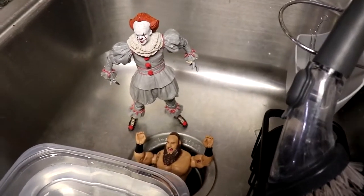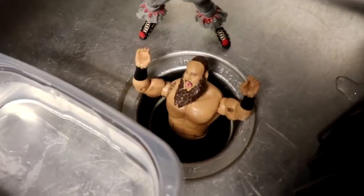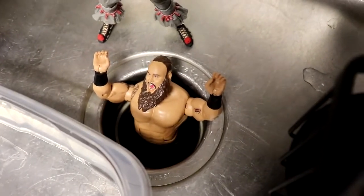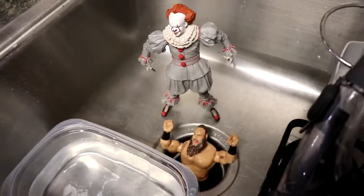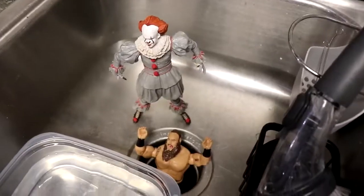We do have Pennywise right here with Braun Strowman in the garbage disposal. Don't think I'm going to be turning it on — maybe we'll get crazy one day, I just don't want to break the garbage disposal. Pennywise has put Braun Strowman into the garbage disposal — very unfortunate things for Braun Strowman, but maybe he'll get out, who knows.